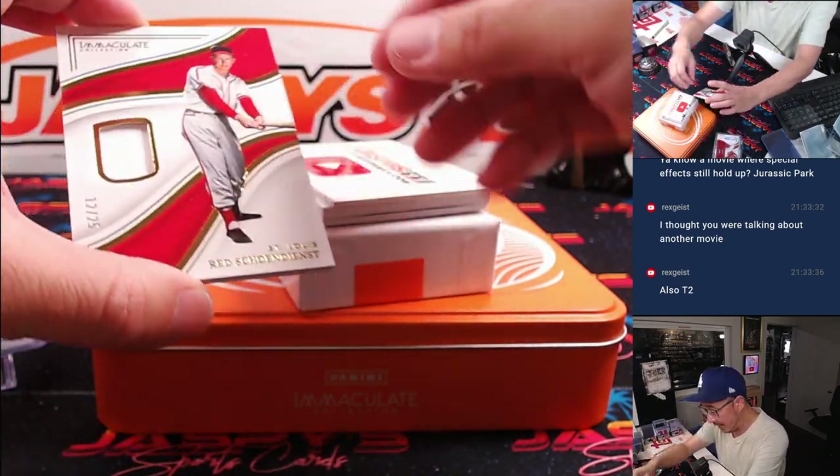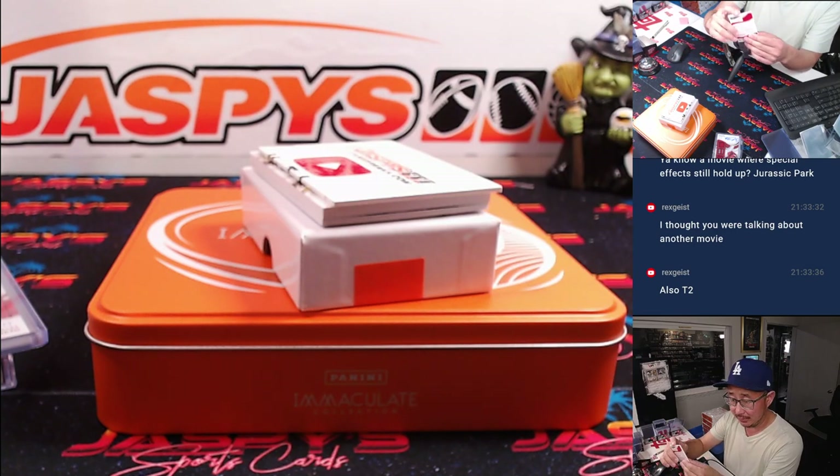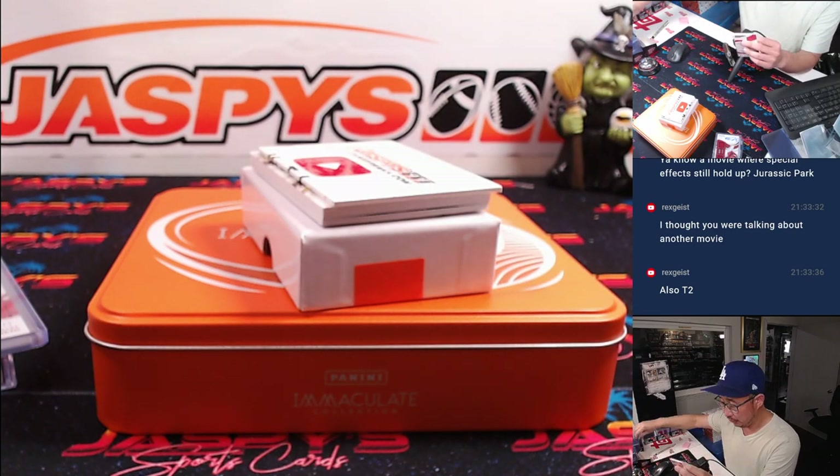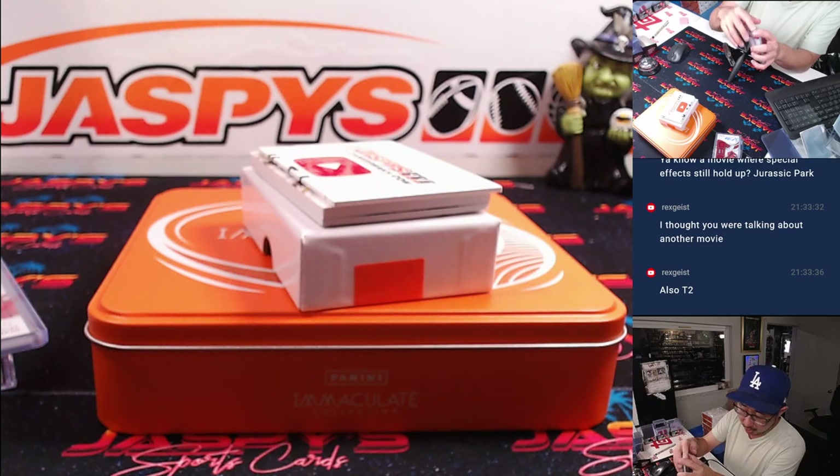And we've got Red Schoen — nice, 12 out of 25. It's going to go to Greg with the number two. So we've gone zero, zero, one, two.